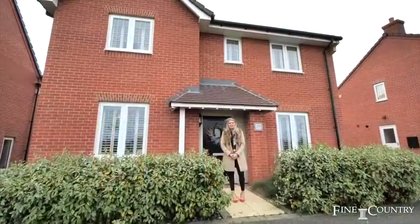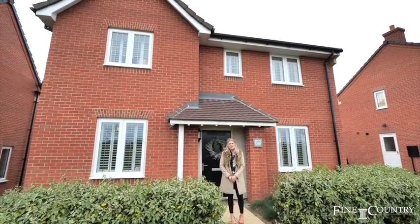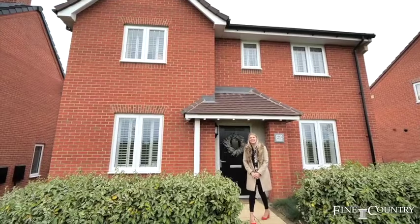Hi, I'm Nicky from Fine & Country and I'm here today in Bishop's Tatchbrook. I'm going to be showing you around this lovely four bedroom detached family home, beautifully presented throughout. Follow me and we'll take a look inside.